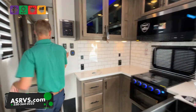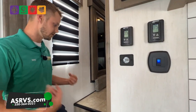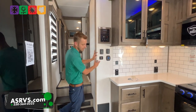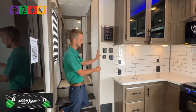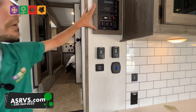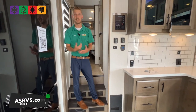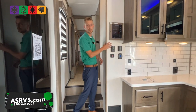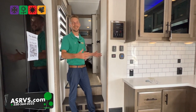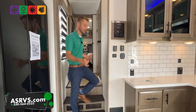Over on this wall you have a voltage meter that's really going to tell you how much juice is being pulled from that solar panel to the battery. Here's your control panel — it does have the Total Control system on it, which basically means you can take your phone, pair it to your camper, and control pretty much everything on this unit, which is really cool.